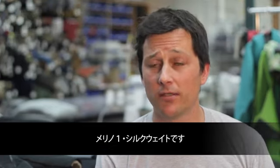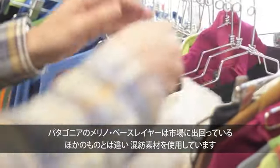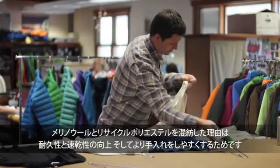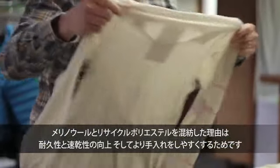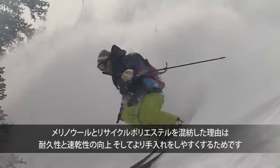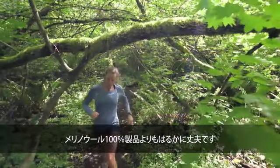This season we're introducing our lightest weight Merino base layer, the Merino 1 Silk Weight. Patagonia Merino is different from others on the market because it's blended. We blend our Merino with all recycled polyester for added durability, faster dry times, and easier care — making the garment much more durable than 100% Merino.